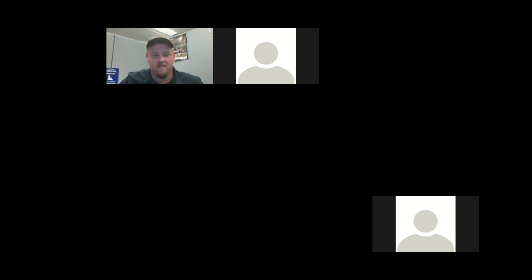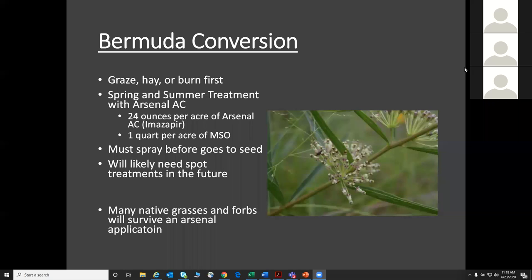It looks like Wes and Kelly may have temporarily lost internet there for a second, but we'll give them a minute to see if they can get back on. I think we're back — let's get this screen opened up. Everyone can see the screen, I hope.